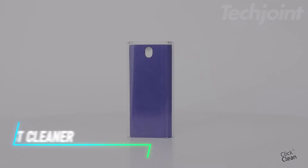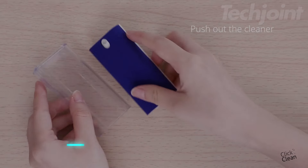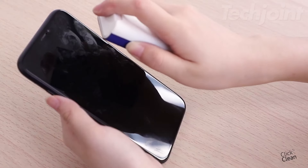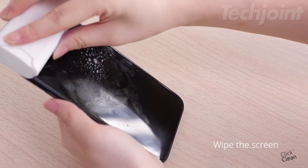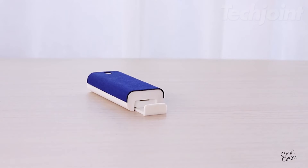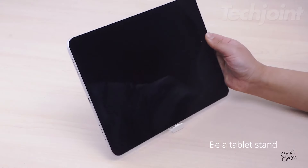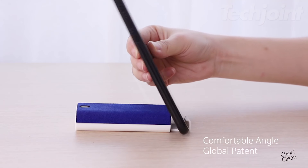Tired of smudges and streaks on your screens? This all-in-one touchscreen mist cleaner has you covered with its effective streak-free formula. It comes with a large microfiber cloth that's soft and reusable, plus a built-in phone stand for a perfect viewing angle. Safe for all devices and free of harsh chemicals, it's a must-have for keeping your screen spotless and clear.